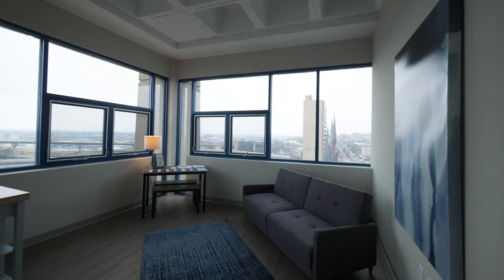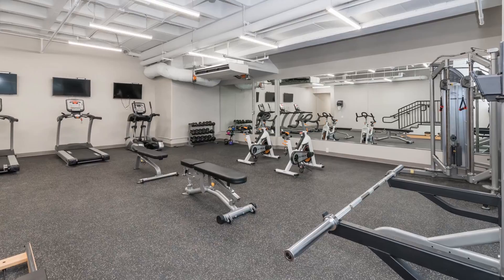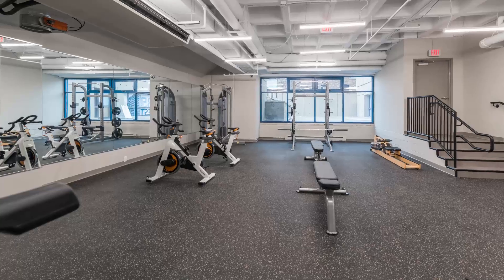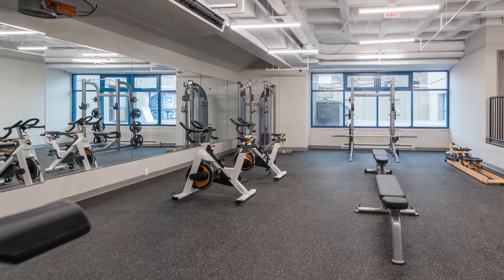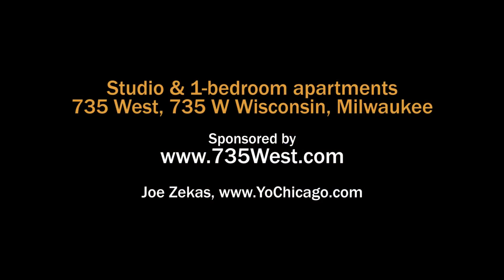You're going to find very creative spaces at 735 West, and you really want to put it on your must-see list. 735 West has a large, bright fitness room with a variety of cardio and strength training equipment. There's also a nicely equipped laundry room. Head to the building's website to see floor plans, locations, and near real-time rent and availability info.